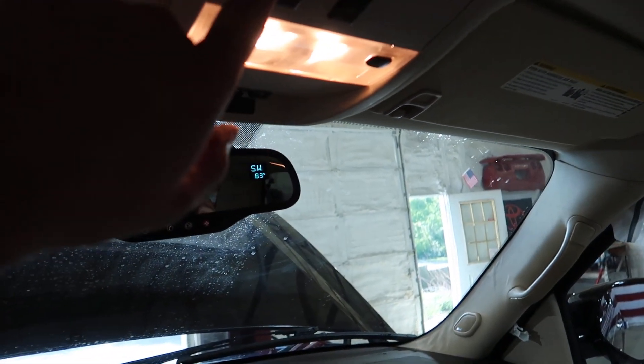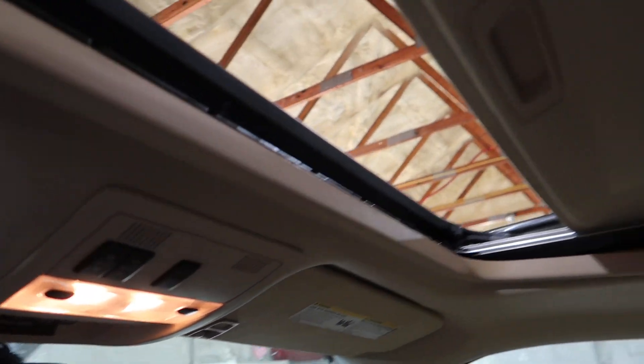I believe the AC still works. I'll check the sunroof — that all works.